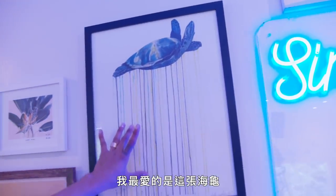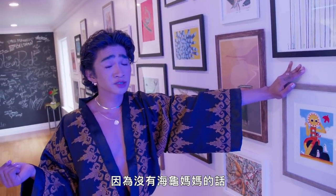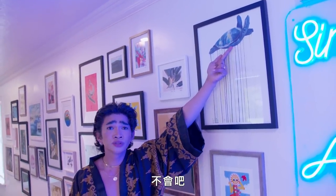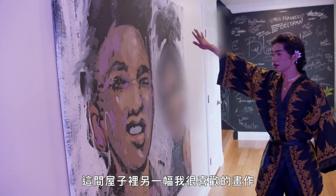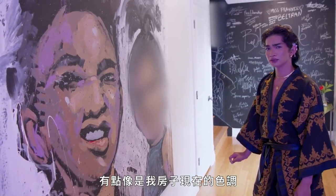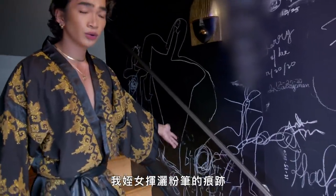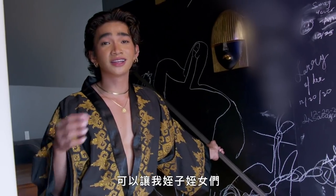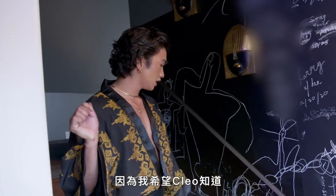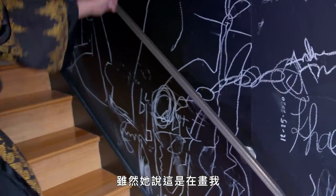My favorite one is this turtle right here. I'm a big advocate for saving turtles — please don't use plastic straws because do you want this to die? No, you don't. Another painting in this house that I really enjoy is this painting of my niece Cleo and I. As you could probably see, my niece got a hold of the chalk. I'm glad that I have a house now where I could let my nieces and nephews just draw whatever they want on the wall — I want Cleo to know that I appreciate these little drawings, even though she says this drawing is me.